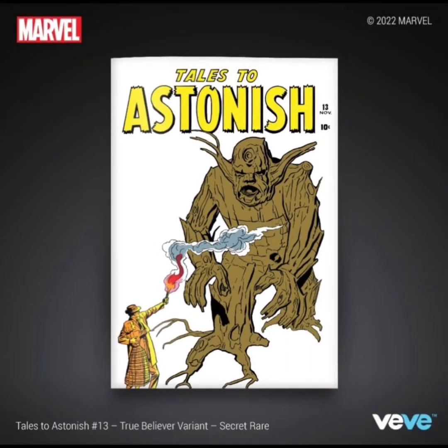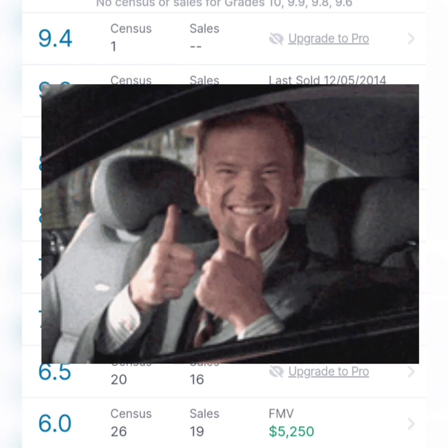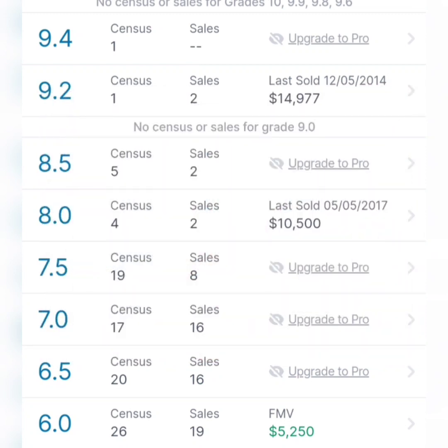Now let's take a look at the real-world value of this comic book. According to GoCollect.com, a 9.2 grade is worth $14,977, an 8.0 is worth $10,500, and a 6.0 is worth $5,250. So it does look like this comic book is worth some money.